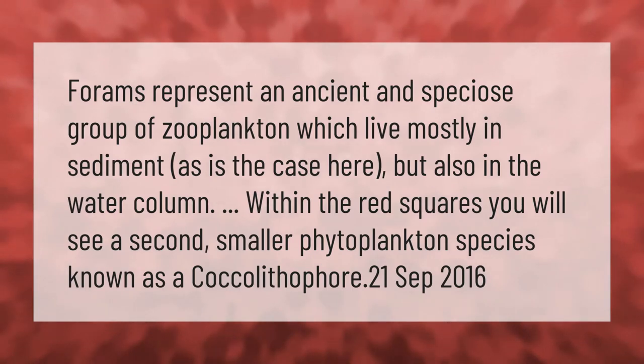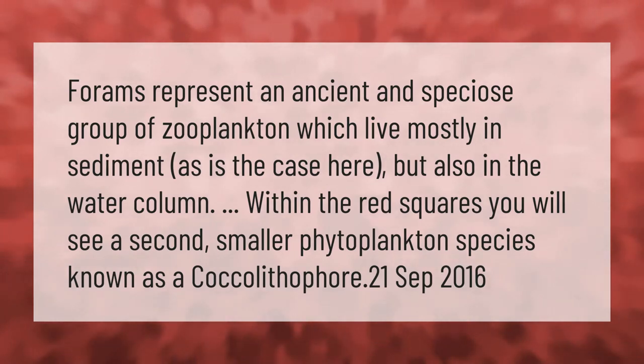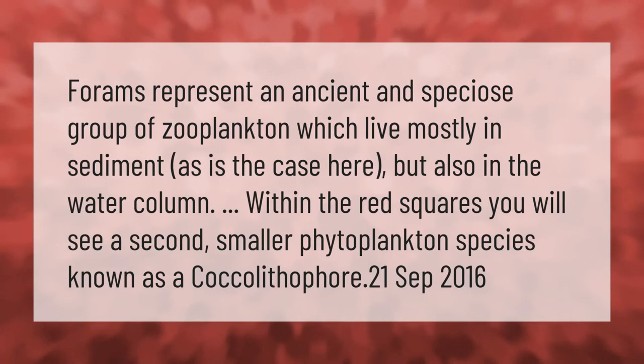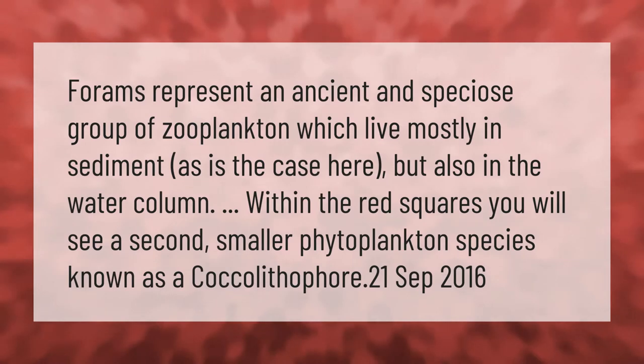Foraminifera represent an ancient and speciose group of zooplankton which live mostly in sediment, as is the case here, but also in the water column. Within the red squares you will see a second smaller phytoplankton species known as a coccolithophore.